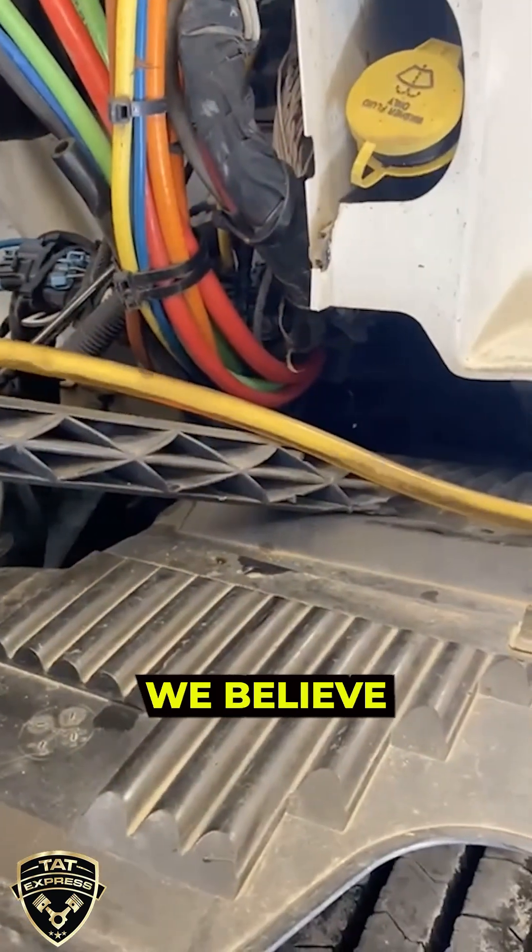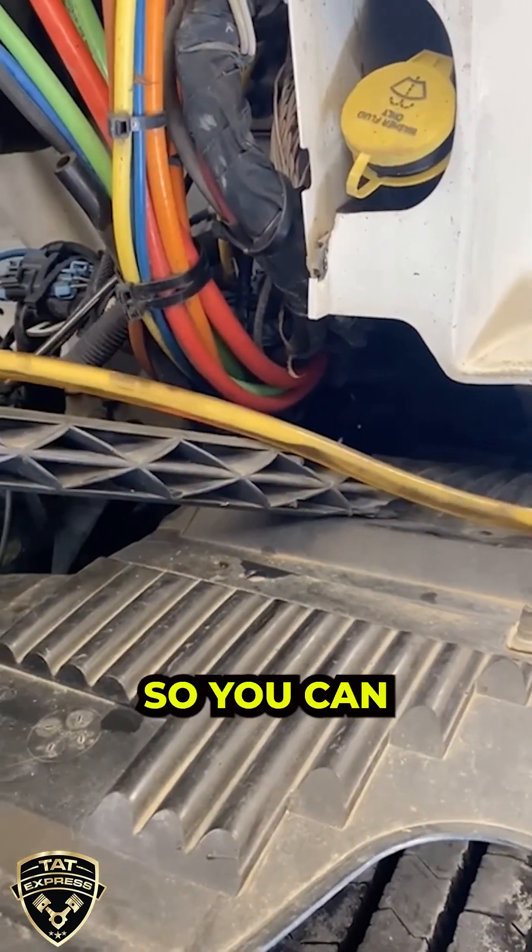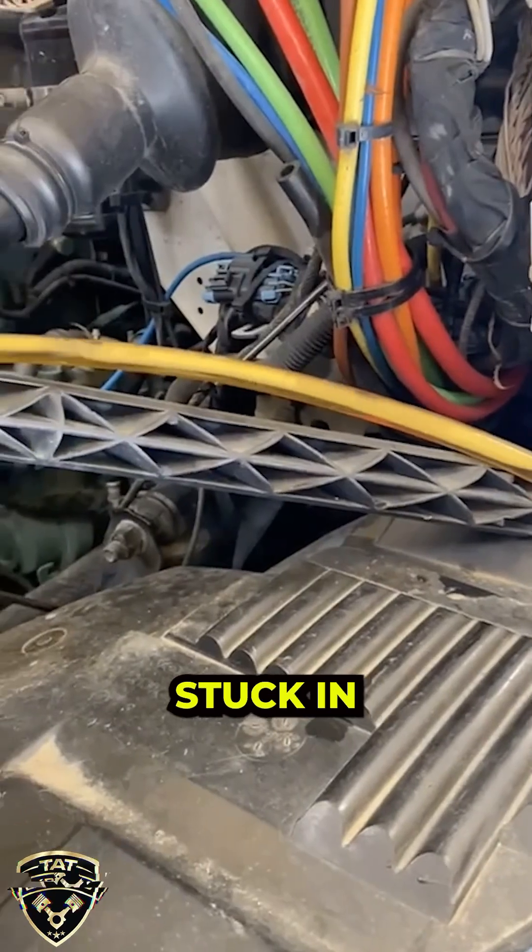At TAT Express, we believe in getting it right the first time, so you can stay on the road, not stuck in the shop.